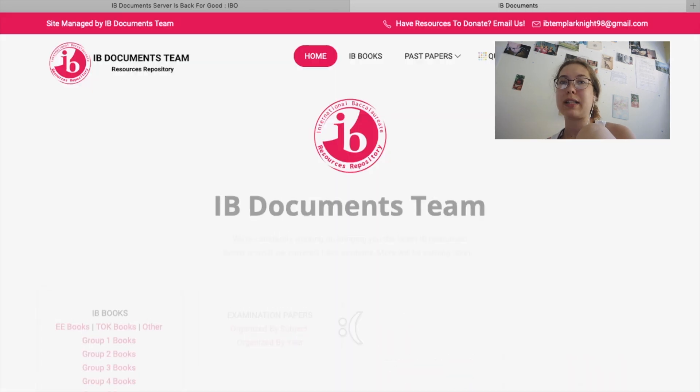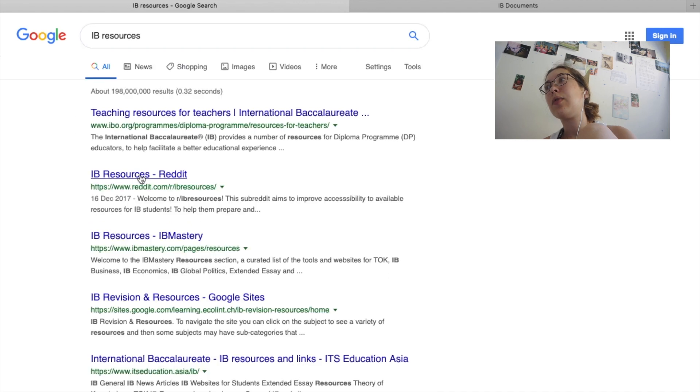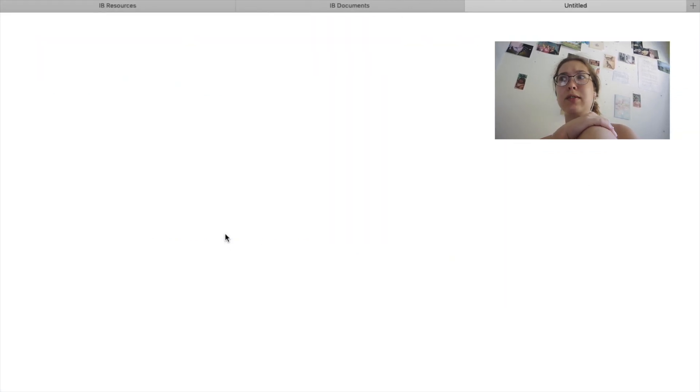You can do practice papers in your own time, check the mark scheme to see what the IB is looking for, and check chapters that you need to revise a bit more. This is an excellent resource especially if you've kind of run out of the past papers that your school may or may not have given you.